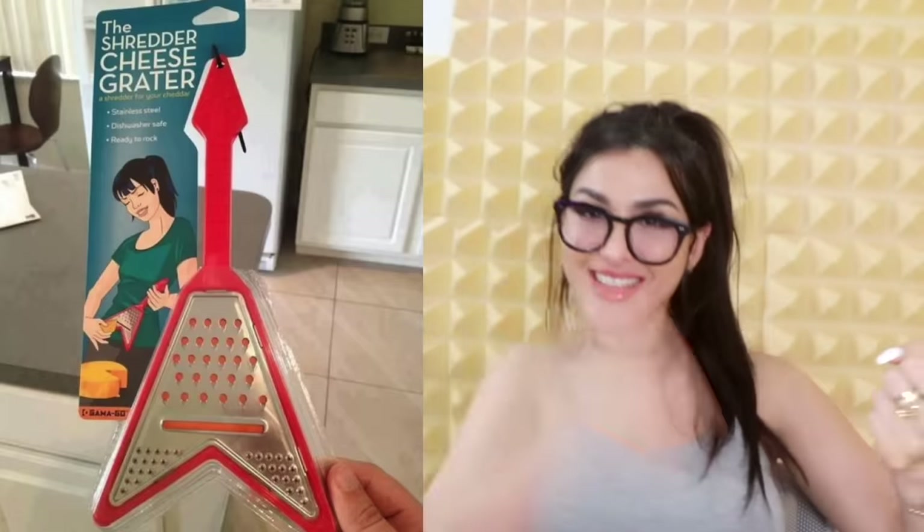The shredder cheese grater — I would have so much fun with this. It's a cheese grater shaped like an electric guitar, so you just hold it and then strum that cheddar. Get it? Because when you're doing this, you're shredding.